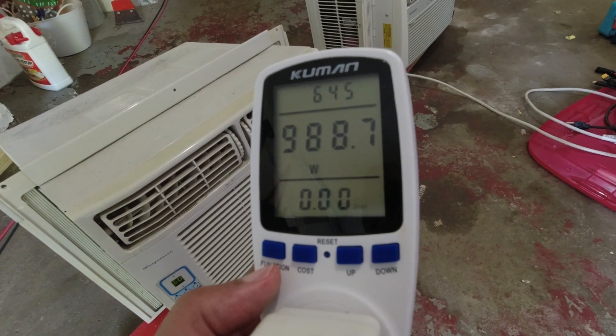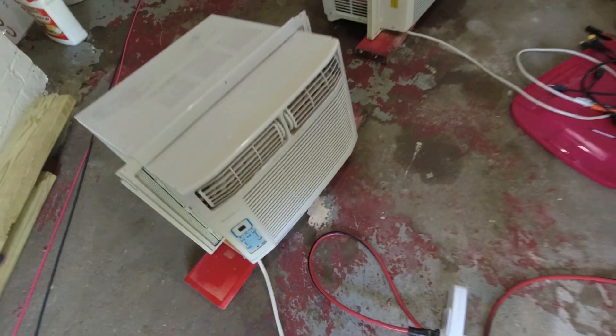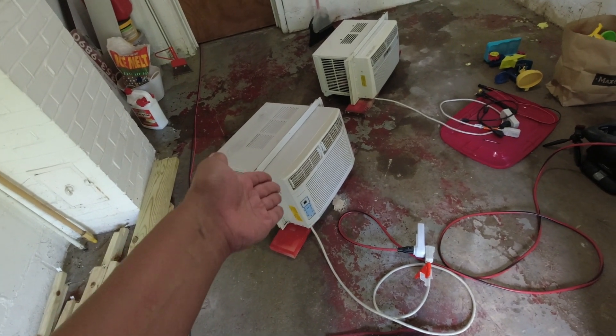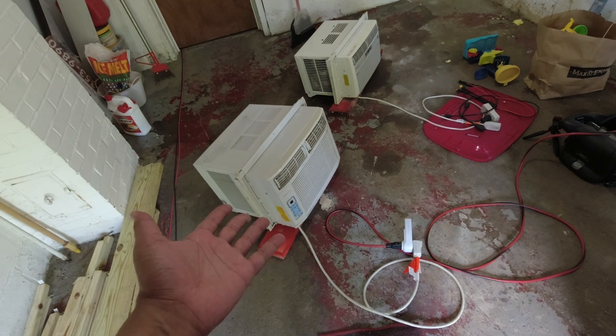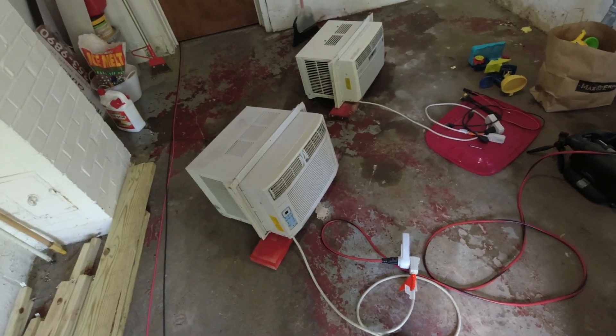Let's switch to energy saver. It doesn't seem to be going down, that's for sure. At this point it's safe to assume that this thing uses the amount of watts that it's rated at. The temperature was on 60, it was blowing cool air, and it climbed all the way up to pretty much a thousand watts — which is what it's rated for. So it's doing what it's supposed to do.